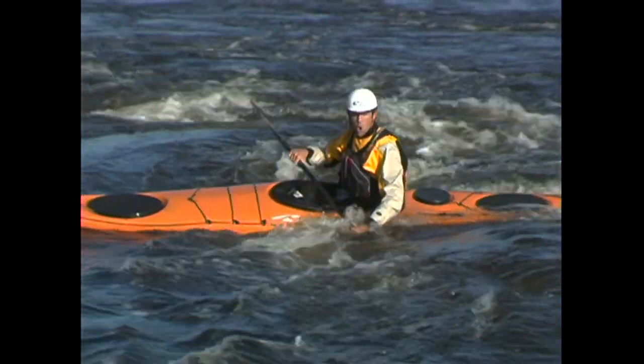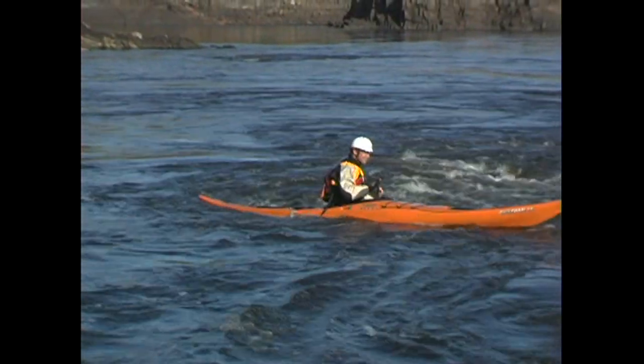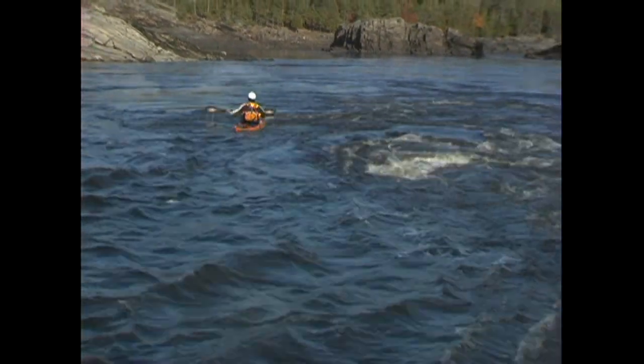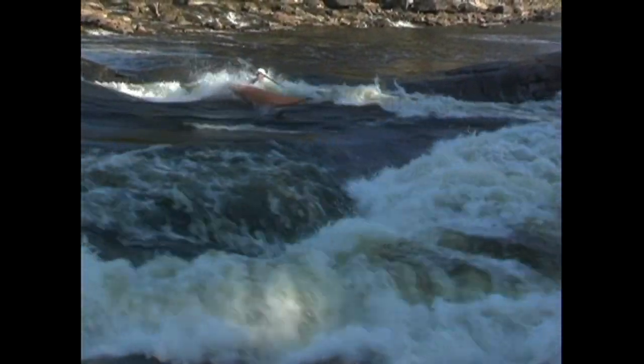Eddy lines are without a doubt the most unstable and unpredictable places to be. They're usually very identifiable and are often accompanied by whirlpools and all sorts of other funny water. The stronger the currents that are colliding are, the stronger and squirrelier the eddy line will be.